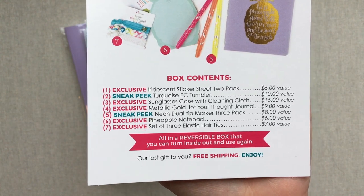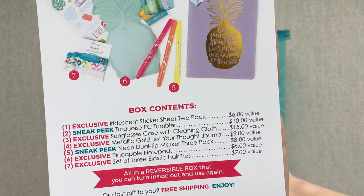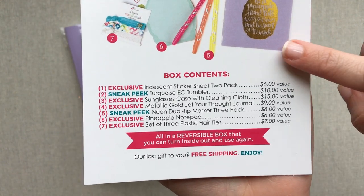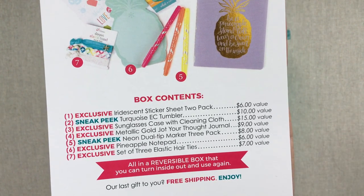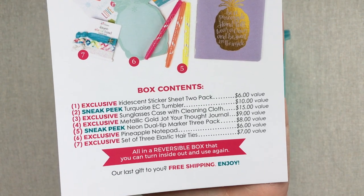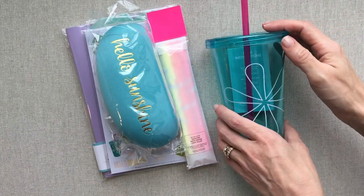Now I have gotten one from every season — I got those four boxes in a row. This is my first summer one, and it completes the seasons. I have saved all these cards so I can look back and remember what came in which box. At the end of this, I will tell you which box I think was my favorite out of the last four. Let's go ahead and get into this.